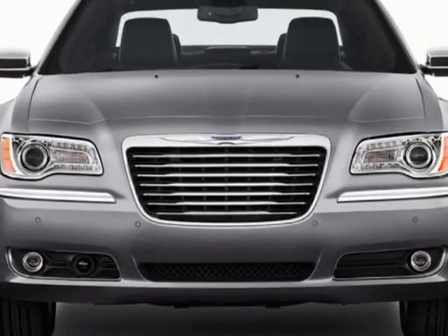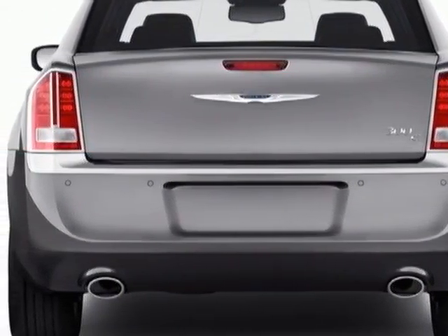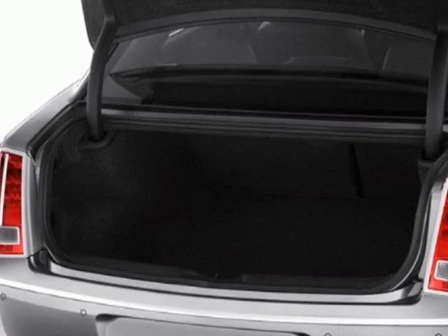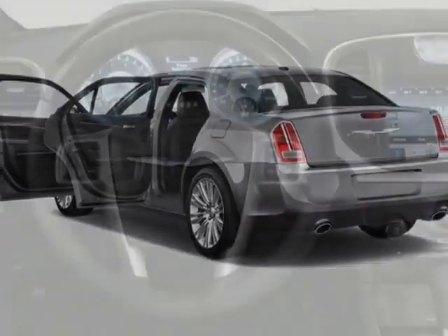This 300 boasts a 3.6 liter engine and has an 8-speed automatic transmission. Another great feature is that this vehicle uses flex fuel. Additional options for this vehicle include power passenger seat, navigation system, cruise control, and passenger airbag.